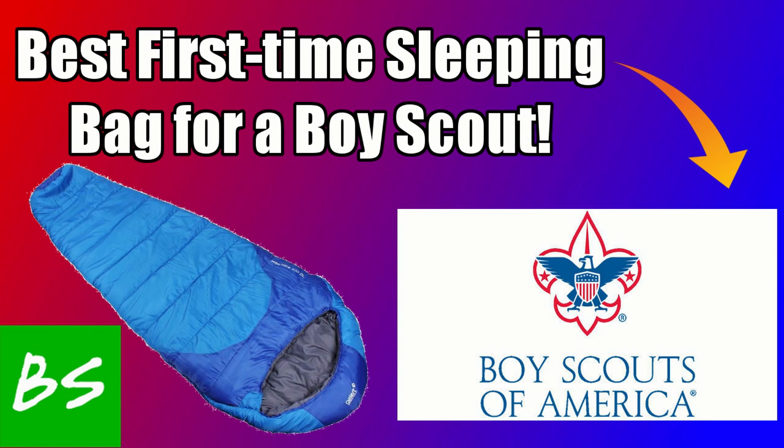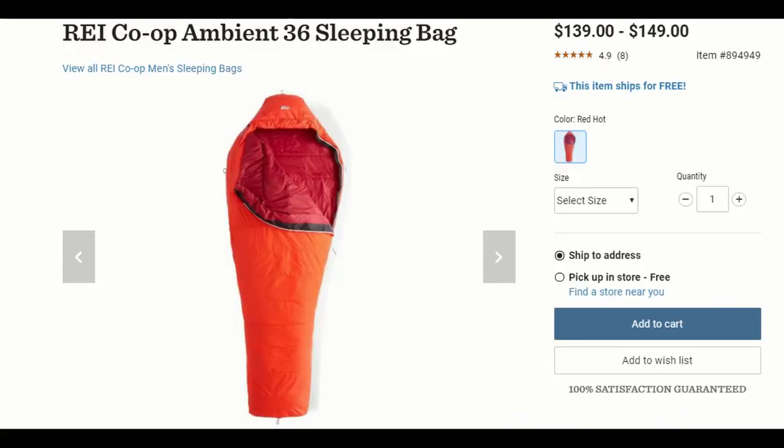Don't get too caught up on brand, color, or price — just think about what could be the best application for what you're doing. As the first option on the sleeping bag list, I have the REI Co-op Ambient 36 sleeping bag. The number 36 means that the general comfort rating of this bag is about 36 degrees — not to say you can't sleep outside at 34 degrees, but 36 degrees is a general recommendation for comfort. The price is listed at about $140 to $150, so it is on the higher end of the scale.